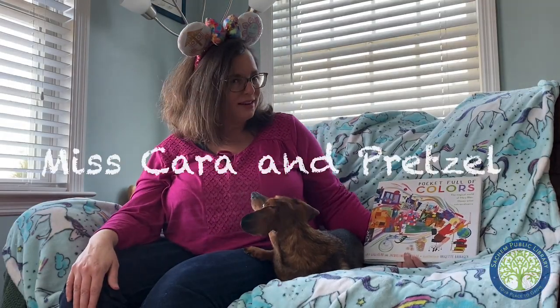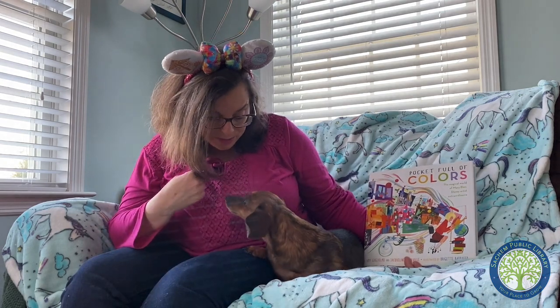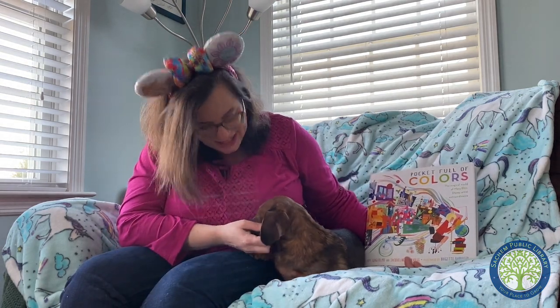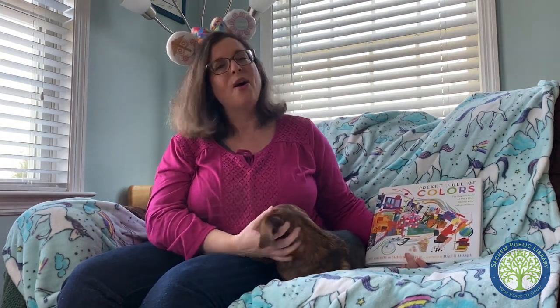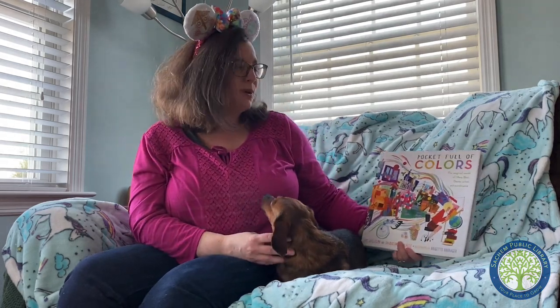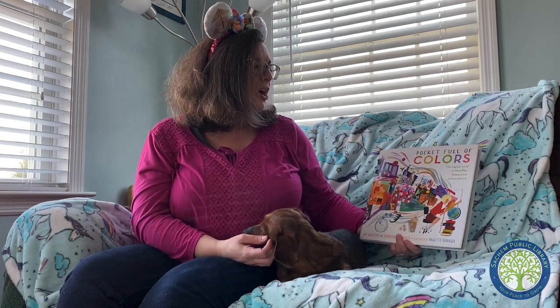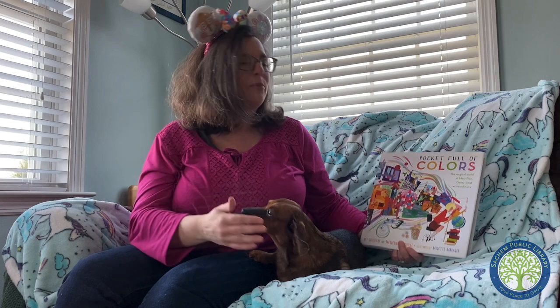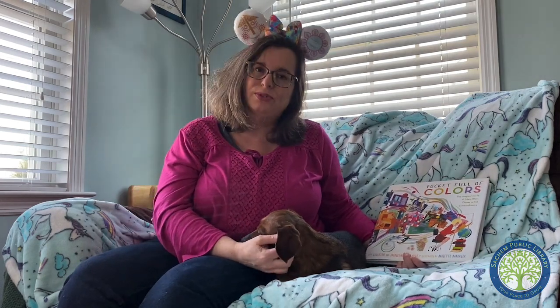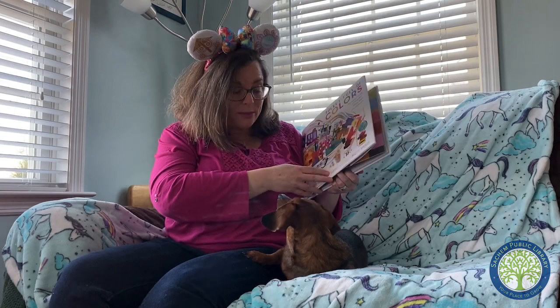Hello everyone! Pretzel and I are back for another story time, but today I got to pick the book. And today we're gonna learn about Mary Blair, one of my favorite Disney artists. The name of this book is Pocket Full of Colors: The Magical World of Mary Blair, Disney Artist Extraordinaire. We're reading this with permission from Simon & Schuster. Let's find out about Mary.